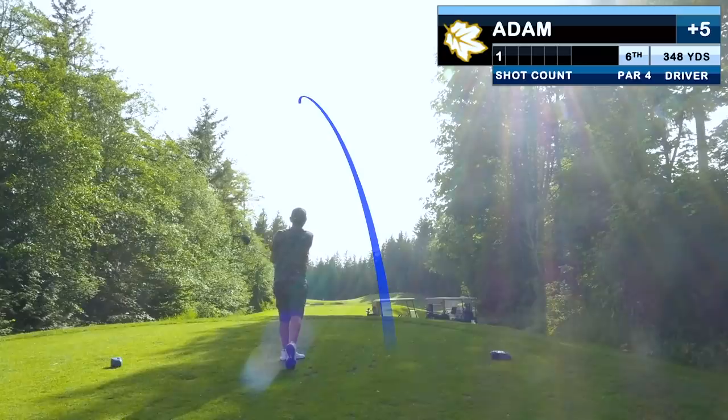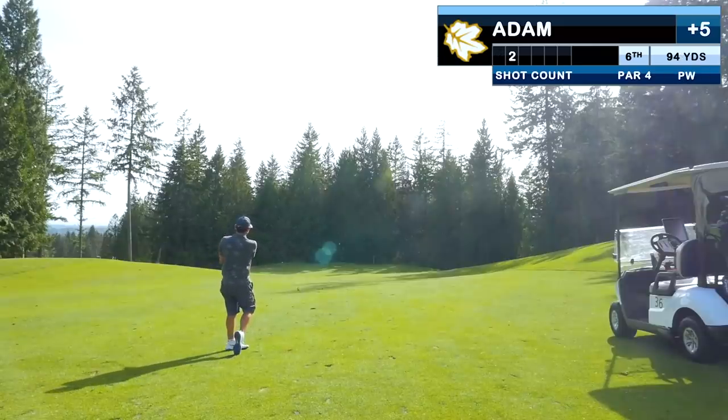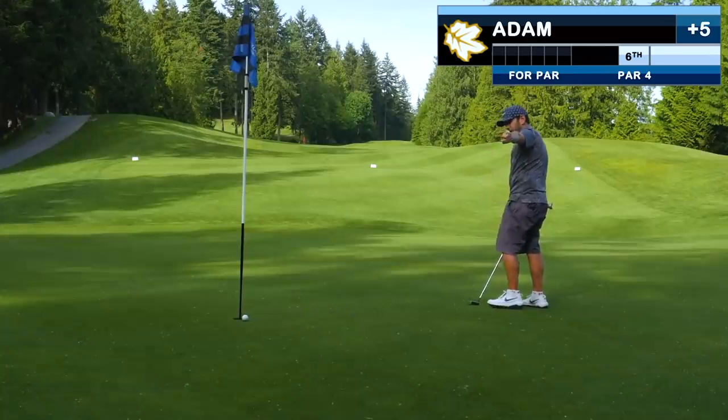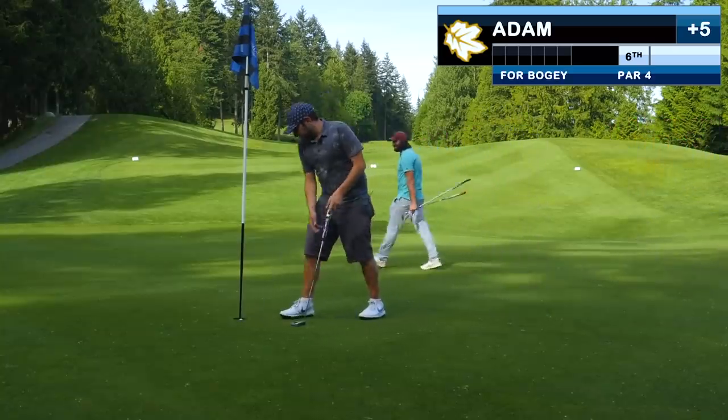The Shot Tracer is wonky again, but this tee shot was long and straight. Inside 100 yards we chunk it for the fourth time. We go with the putt-with-the-hybrid again because it treated us well last time. But the read confused me — I watched two, three in a row break one way, and this one did something different.